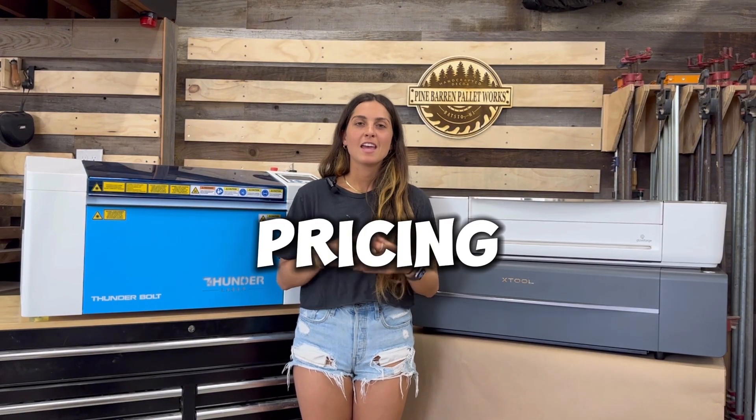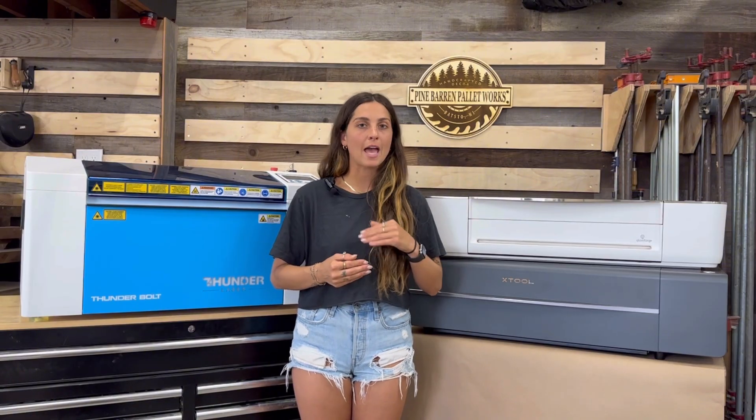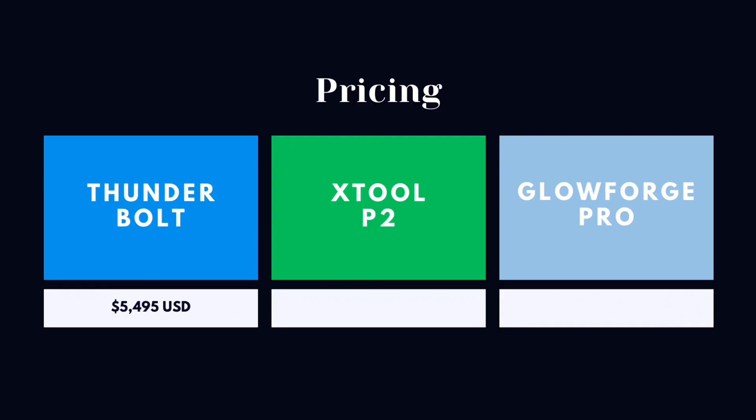Let's start off with pricing. These prices are based off of 2024 pricing without any discount. The Thunderbolt is $5,495, the X-Tool P2 is $5,000, and lastly the Glowforge Pro is $6,995.